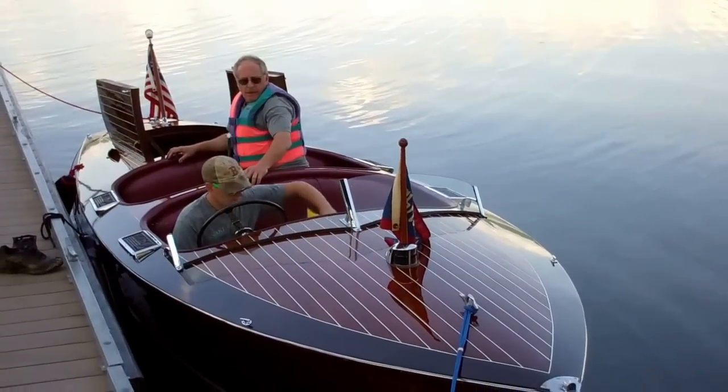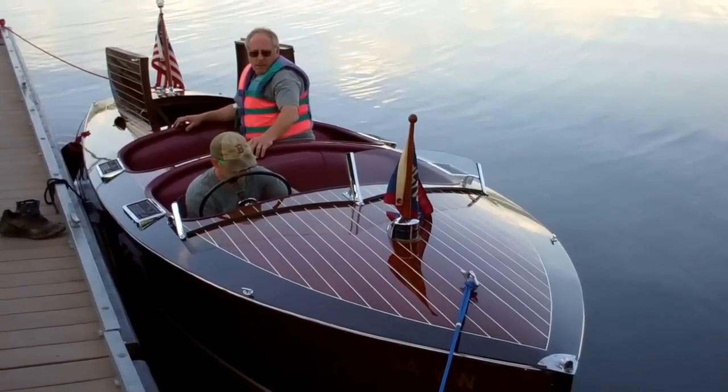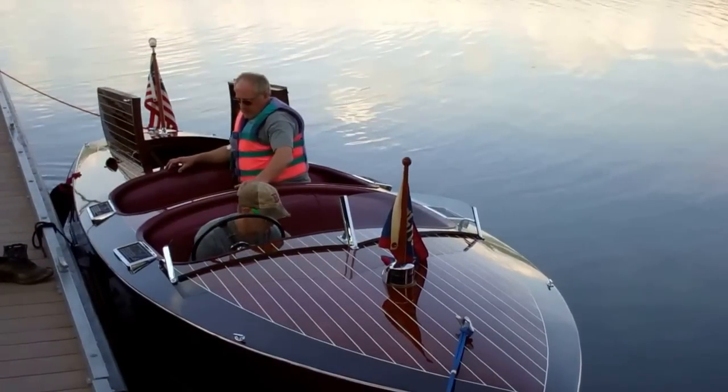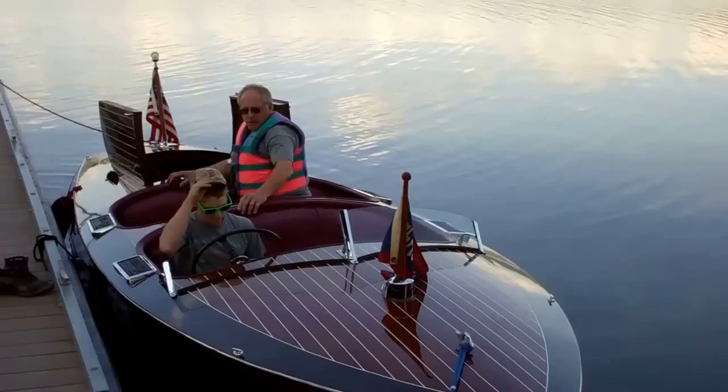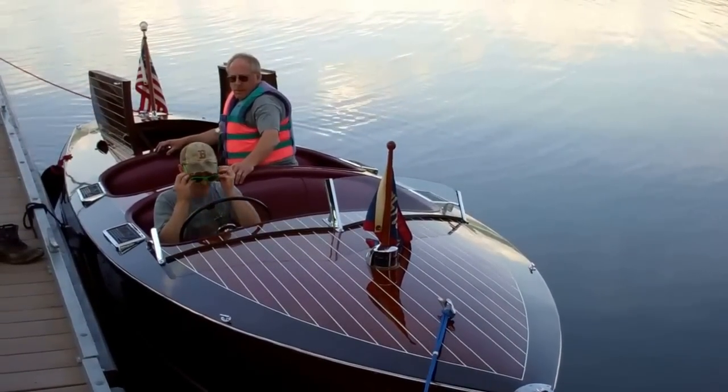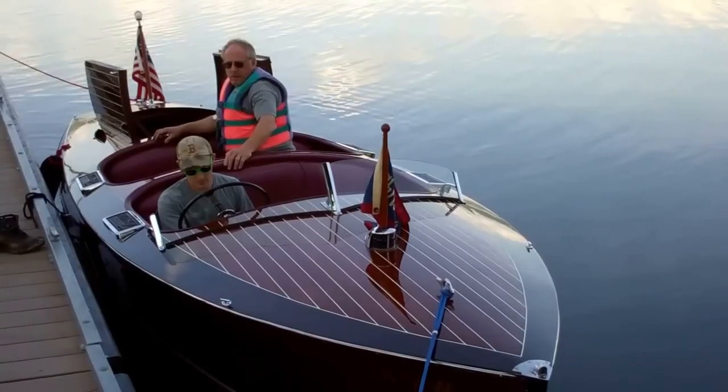Hello from Snake Mountain Boatworks on Wednesday, August 3rd. Flying by — a 1938 19-foot double cockpit forward Chris Craft is about to have her first romp on Lake Champlain. Let's see how she does.